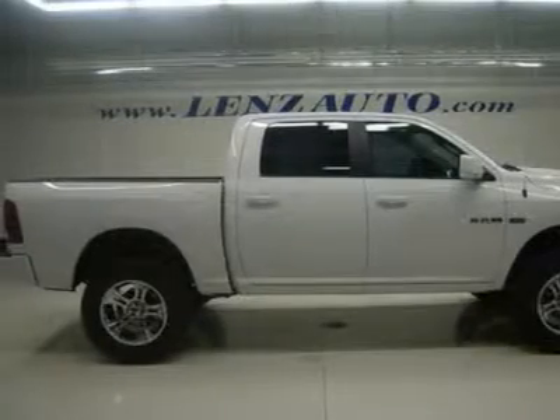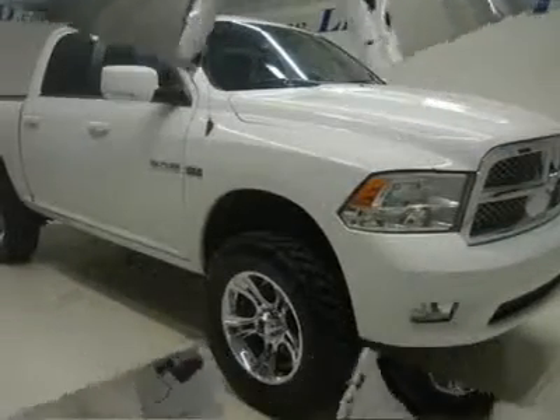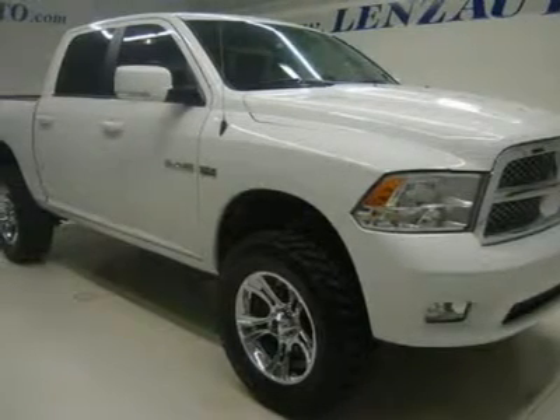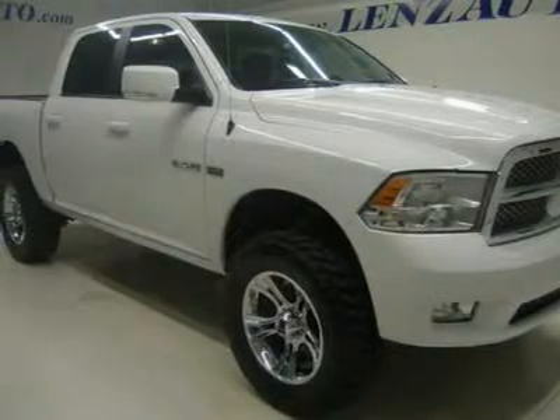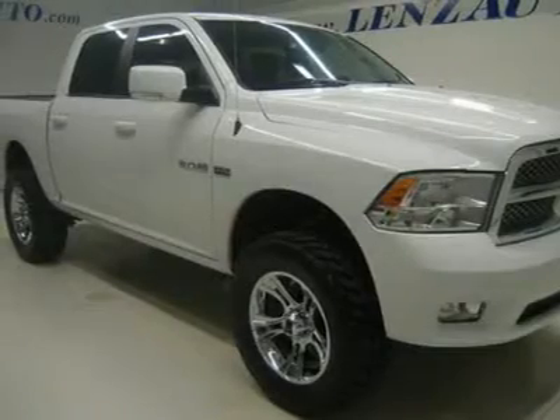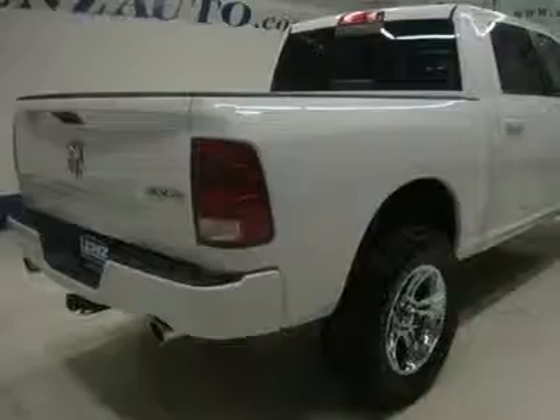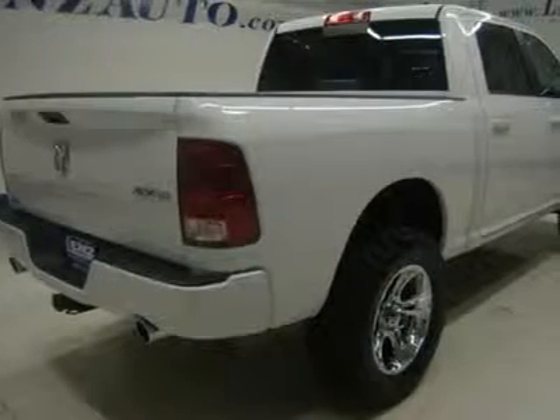Brand-new Nitto Trail Grappler 35 tires, brand-new aftermarket chromed alloy rims, sport package, automatic transmission center console shifter, turn dial 4X4 four-wheel drive, power driver's seat, black cloth interior, bucket seats, dual rear exhaust.